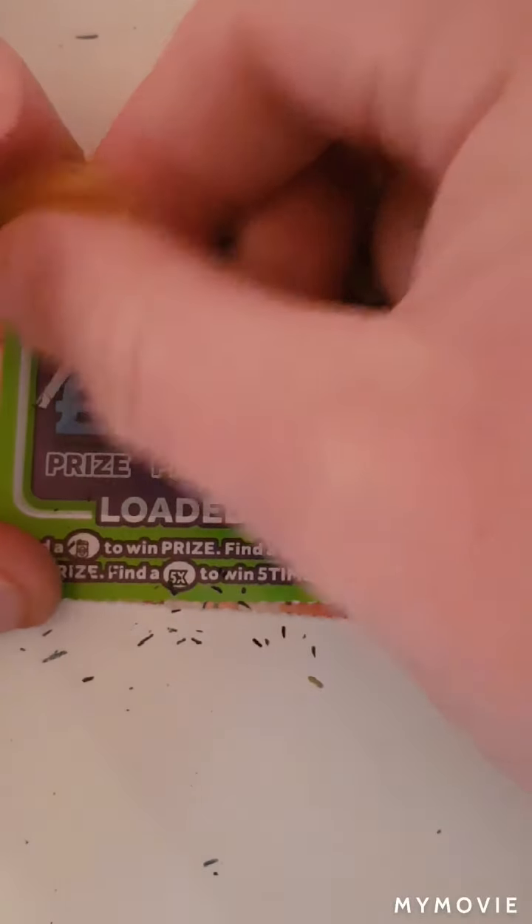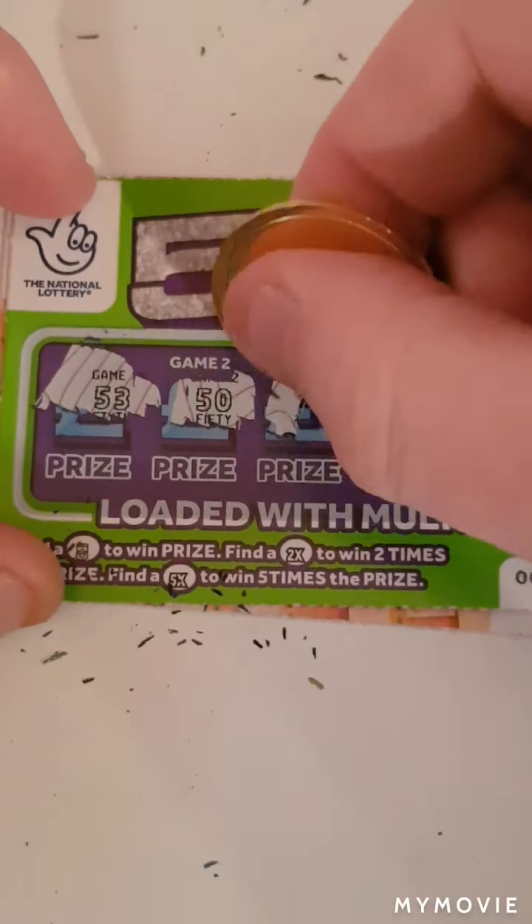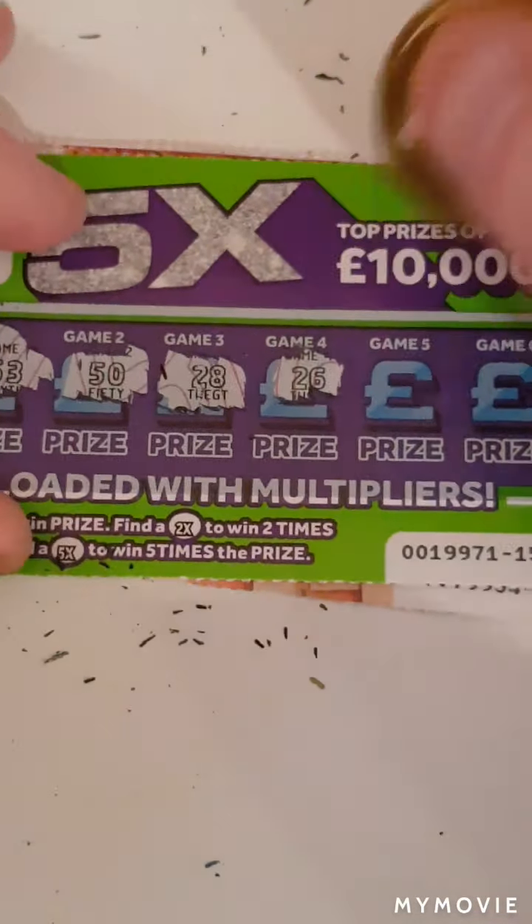Can we go back to back? We have 53 and 53, 50, 28, 26, 52, and 54. So nothing on that one.